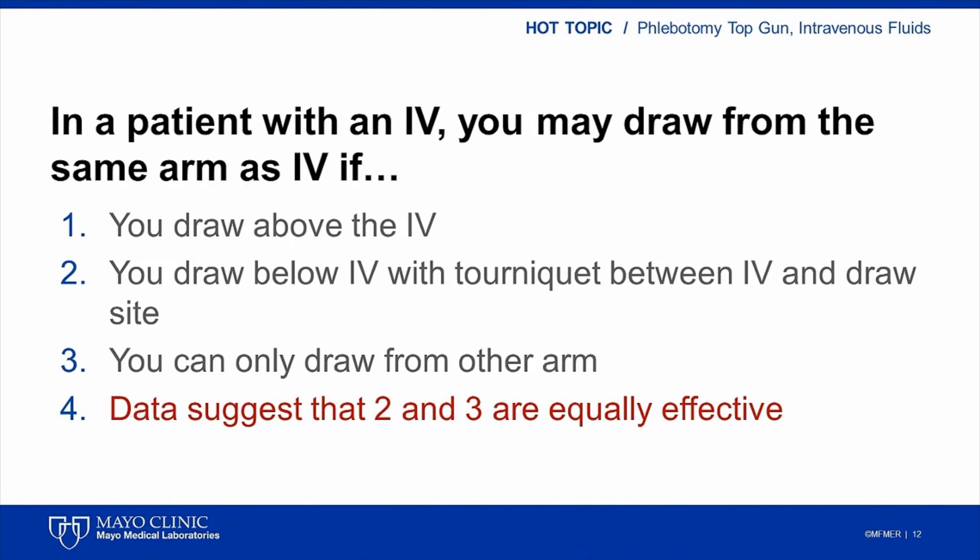At this point during phlebotomy conference, I would return to the original question that I polled the audience on. The attendees would use the audience response system to respond again, and I would share with the audience what I believe to be the correct or intended response. Based on the available data and our experience here at Mayo, my opinion is the single best answer to this question would be option 4: the available data suggests that collection below the IV with the tourniquet and from the opposite arm as the IV are equally effective approaches to collecting blood from a patient with an IV. Although not explicitly stated in the question, a minimum of a two-minute pause of IV fluids is highly desirable and perhaps more important than the choice of site in terms of avoiding contamination.